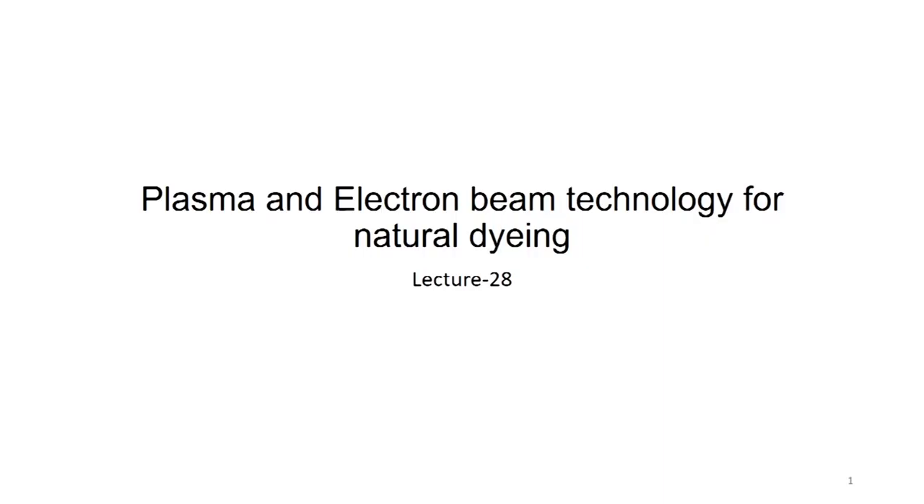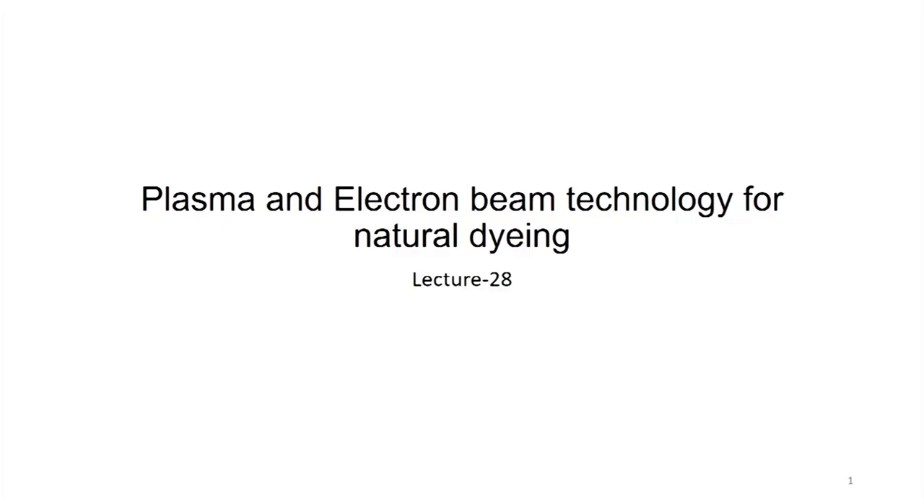Lecture number 28. This is related to plasma and electron beam technology for natural dyeing. We are advancing towards new technology and as the name of the course suggests, it is natural dyes and innovative dyeing techniques. We are now proceeding with this new concept of using plasma and electron beam technology for natural dyeing.